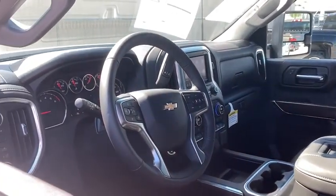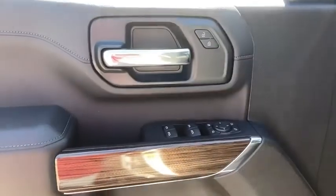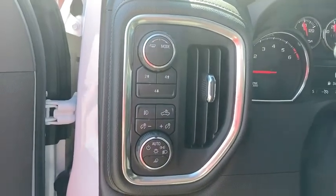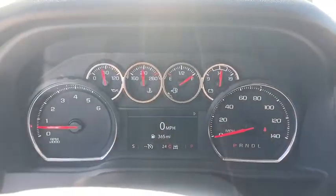Floor mats, universal garage door opener, center armrest, heated steering wheel, power windows, leather package, trip computer, compass, power door locks, electronic stability control, dual zone climate control.